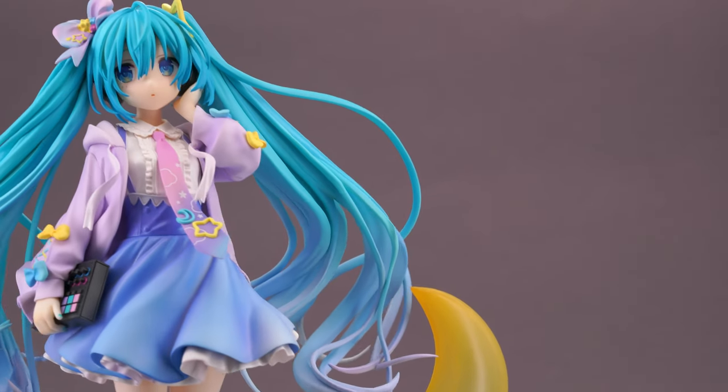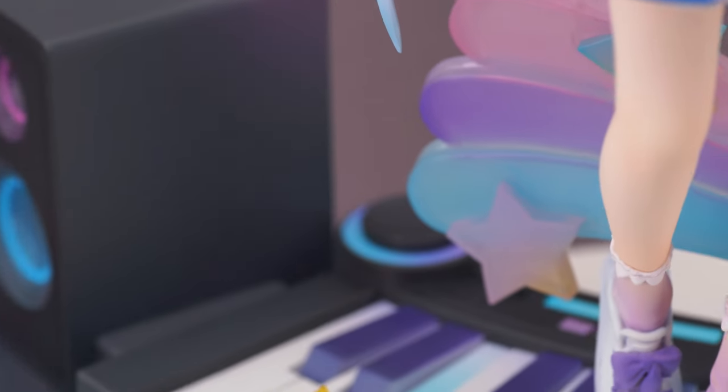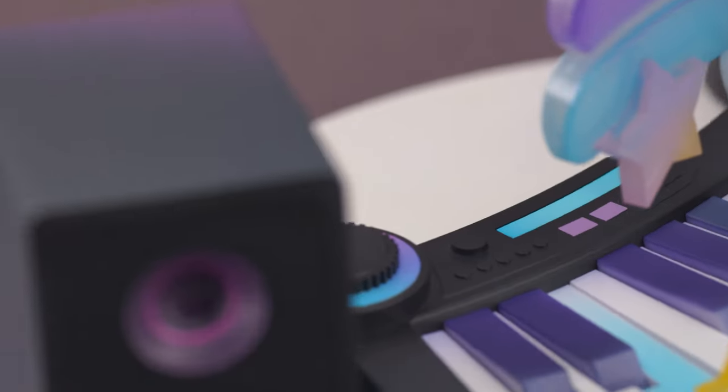But before we dive any deeper, here are some of this figure's key specs. As a fan of music-themed figures I do like the base design with the oversized keys and speakers on each side. Even though this is not a very detailed mold, it's well crafted and has a solid paint job.